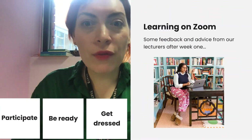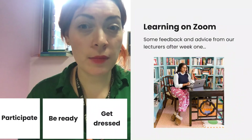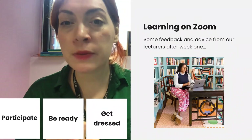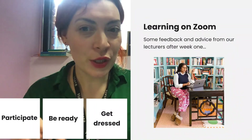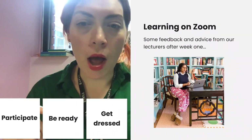Next up, learning on Zoom. Overall, well done — I think we've had a really successful first week. Attendance to Zoom lessons has been really good and engagement's been really high. But I do have a few bits of feedback from the lecturing team on a few things.